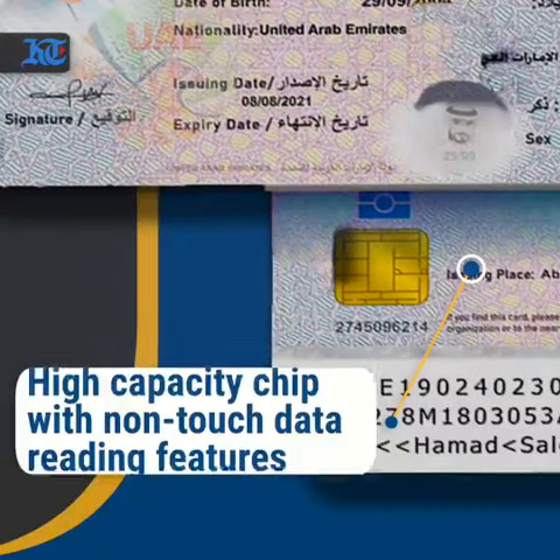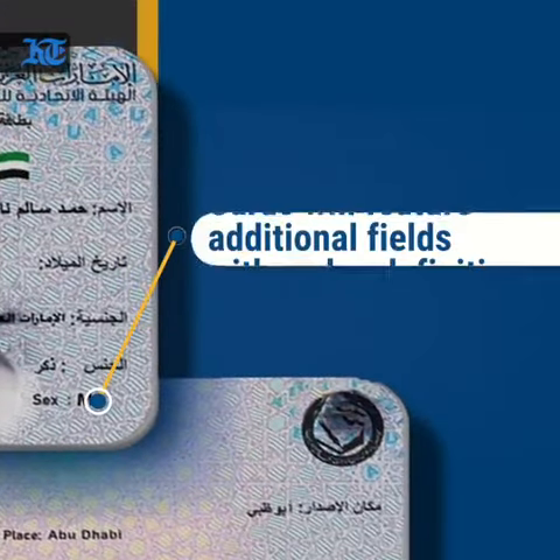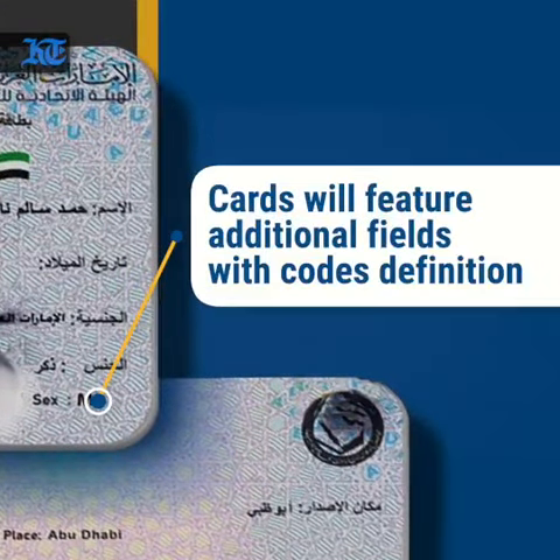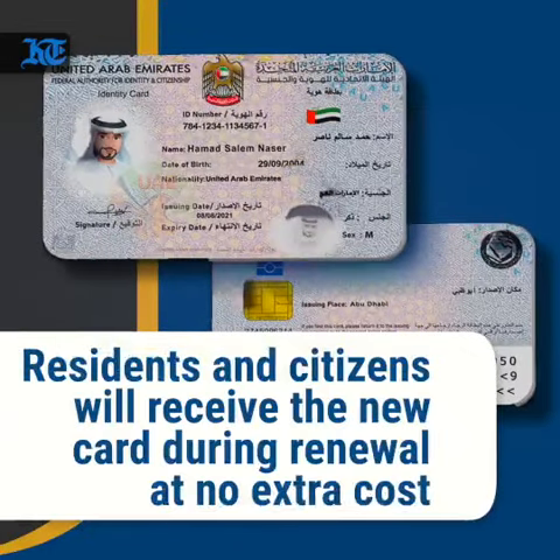There is a high-capacity chip with non-touch data reading features. Cards will feature additional fields with codes definition. Residents and citizens will receive the new card during renewal at no extra cost.